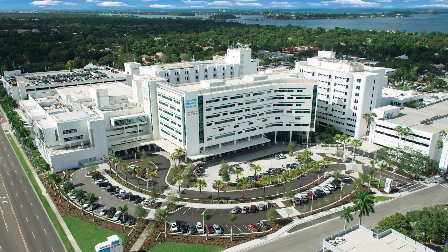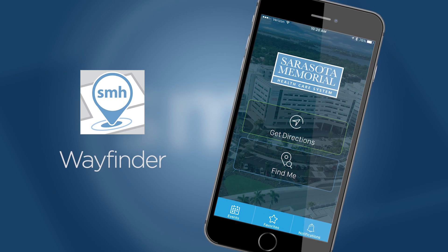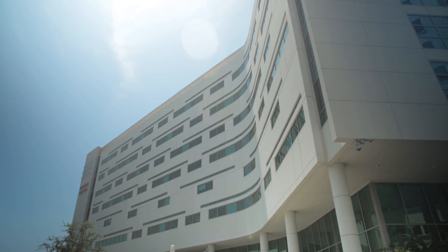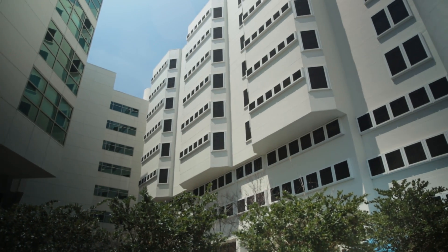Sarasota Memorial Health Care System is the first hospital in the U.S. to debut an indoor geomagnetic wayfinding app, providing hospital patients and visitors with interactive directions throughout the 1.5 million square foot multi-tower main campus.